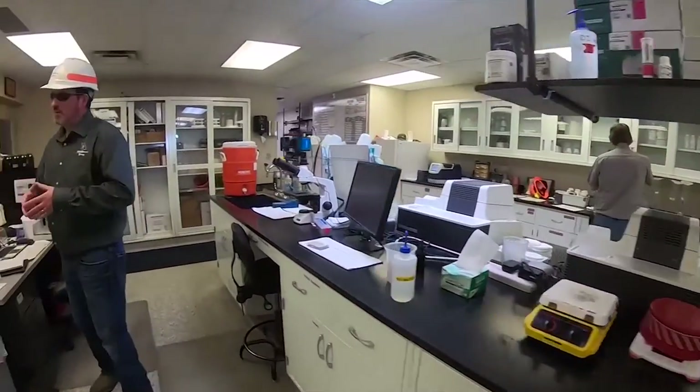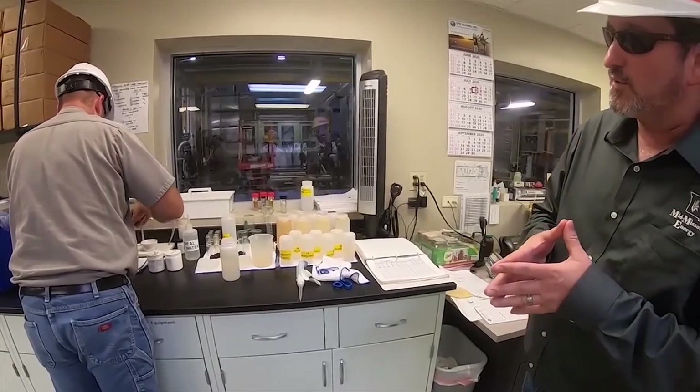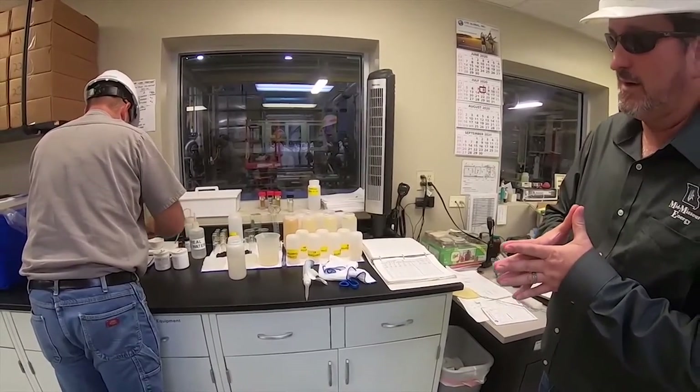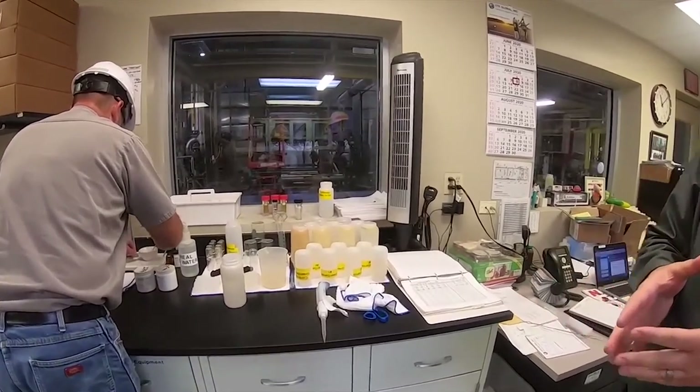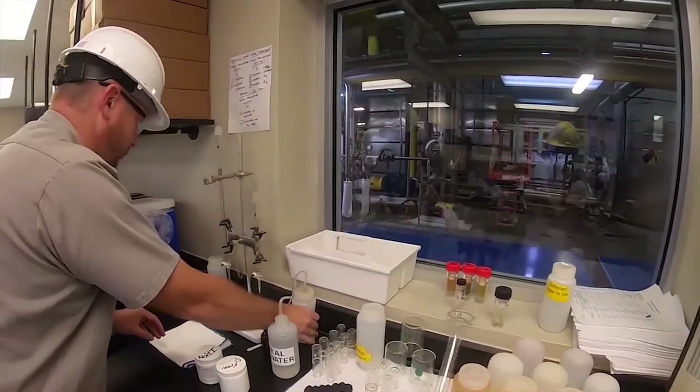Here to my right, our lab manager David Stanton is working on water treatment testing. As I mentioned earlier, we test for iron content and different parameters in our incoming well water, and this is the testing station where we do that.